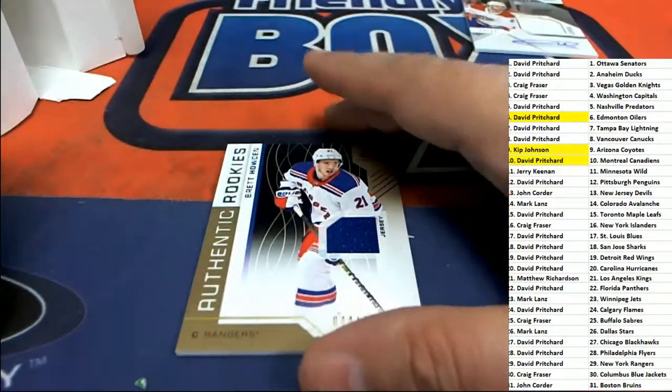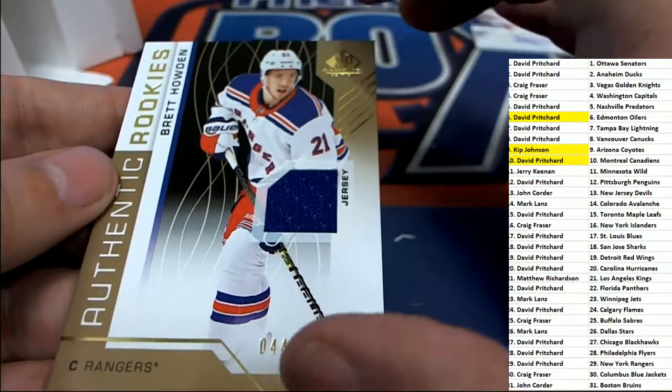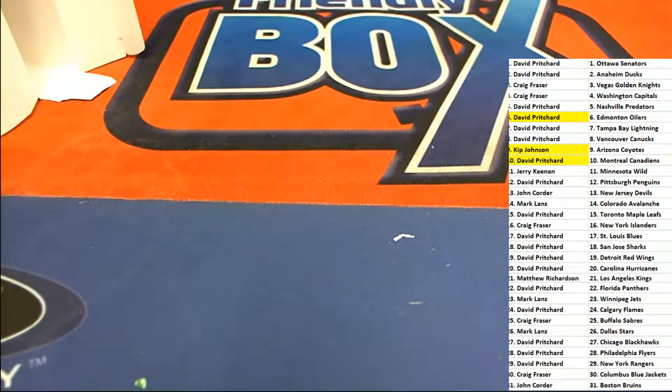Storm 2 of 125. And then we have this one here — that is very nice. Authentic rookies for the Rangers. That's our box break in Upper Deck Game Used. David P. got a Rangers one down there.